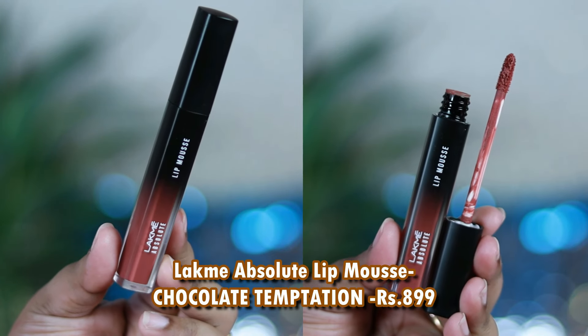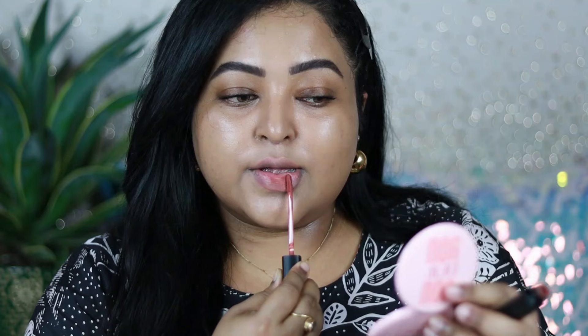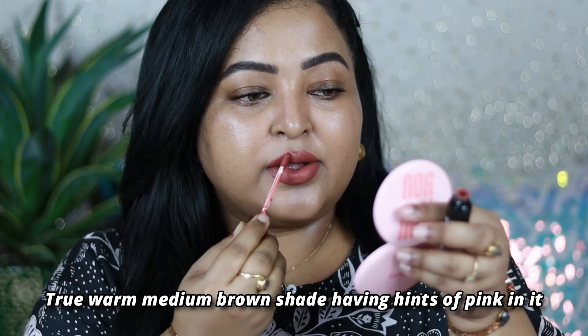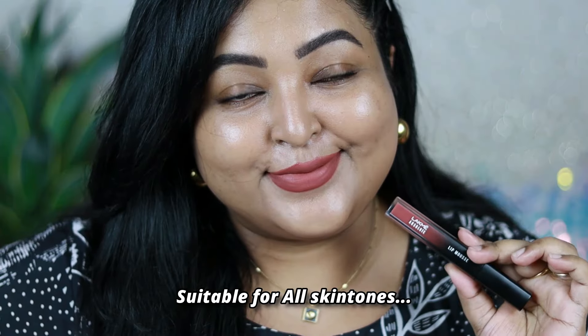The first one is my absolute favorite brown lipstick of all time — this is by Lakme, it's the Absolute Lip Mousse in the shade Chocolate Temptation. You can see what a gorgeous brown lip shade it is — a beautiful warm-toned true medium brown with hints of pink, which has that warmth making it suitable for all skin tones.